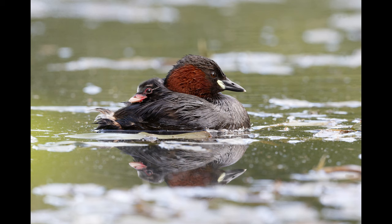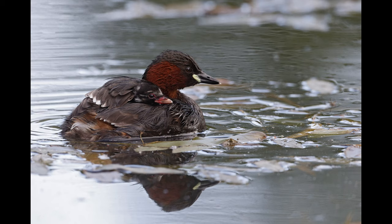When little grebes first hatch out they are absolutely tiny, and I've never managed to photograph them when they're really small. These chicks are actually quite large now — they probably won't be allowed to ride on their parents' backs much longer.